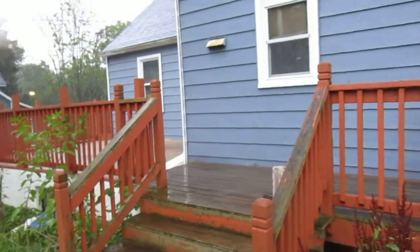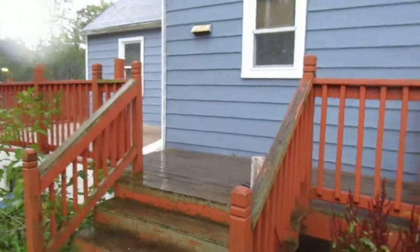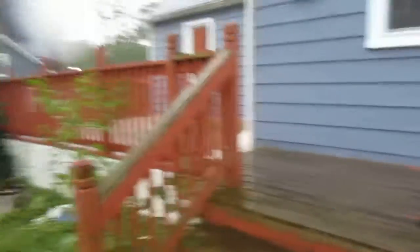Siding is metal siding. Sump pump down in the stairwell there. And here's the backyard — plenty of backyard space, and we've got a back deck up above the carport, above the garage.